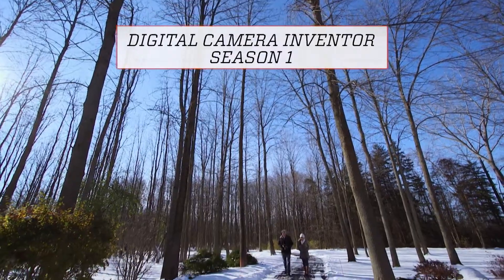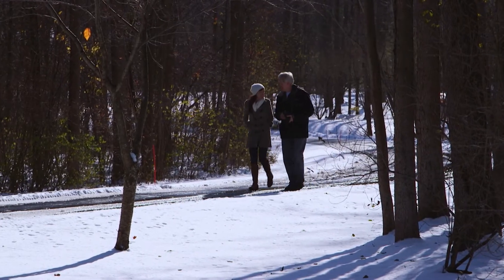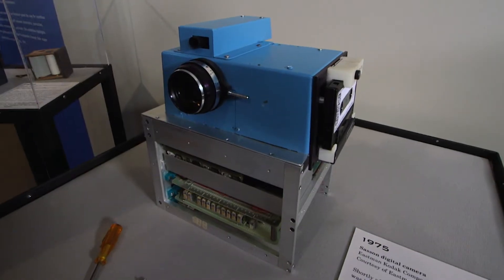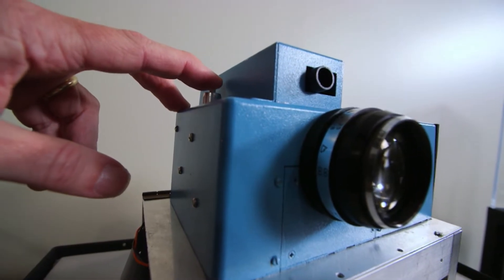This snowy setting is a photograph and a memory of when Allie Ward visited inventor Stephen Sasson at his home in Rochester, New York. The story aired in 2015. When Stephen was in his 20s and working for Kodak, he was tasked with inventing a digital camera — and as you know, he succeeded.